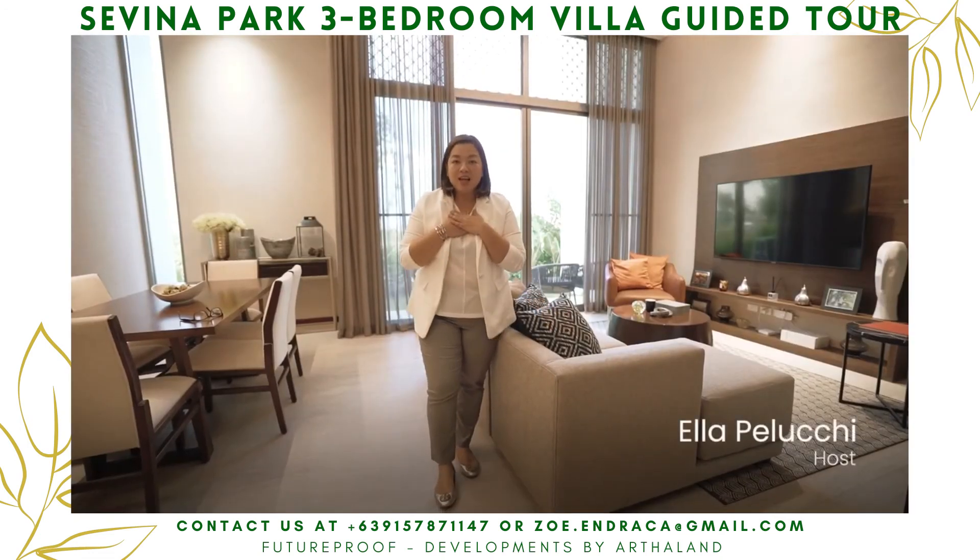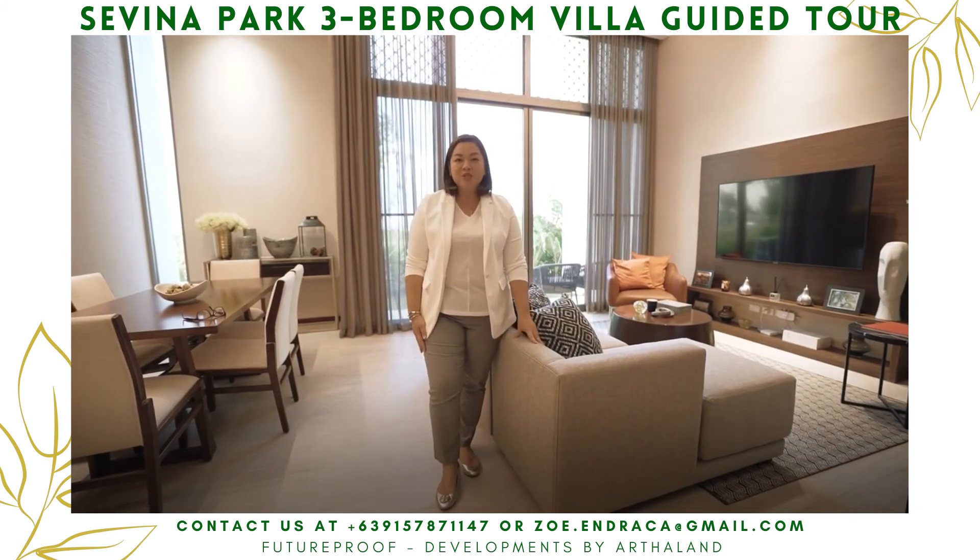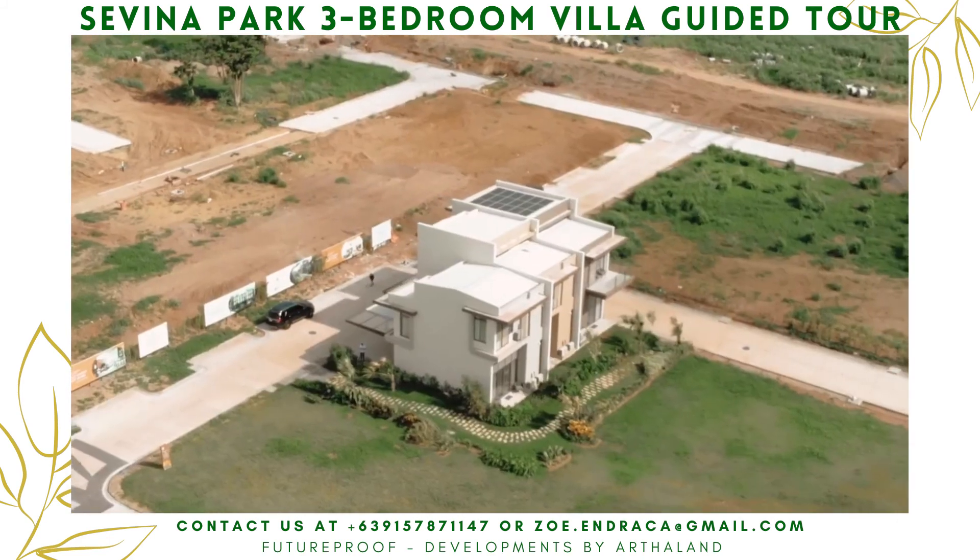This has been your host Ella. Thank you so much for watching and for being with me today. I hope to see you here in Sevina Park. Welcome home!